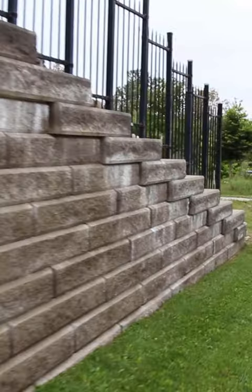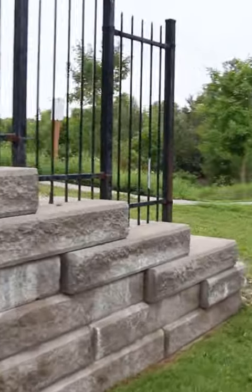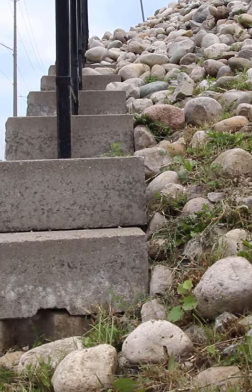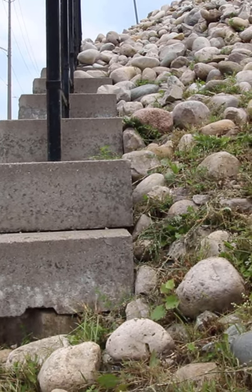As we get to the end of this retaining wall, we can see whether or not there is some sort of drainage pipe. As you can see, there's nothing here — no exfiltration pipe. This is where it should be.